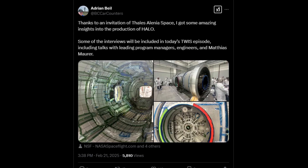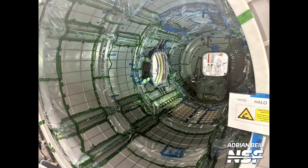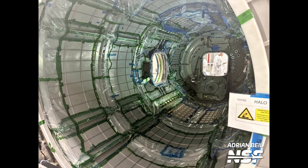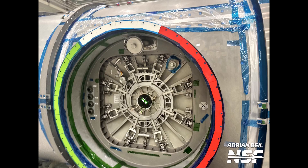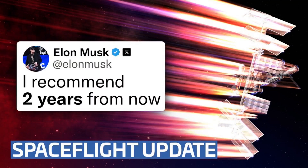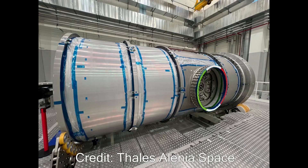Adrian posted a couple of stills on social media showing the current state of the Halo structure. This is the view from the end of Halo that will be attached to the power and propulsion element or PPE via the inner element adapter. We can see on the far end the hatch on the axial docking port is open, and on the left we can see that one of the two radial docking ports doesn't yet have its hatch installed. In the image that Thales Alenia Space posted and this one that Adrian posted, we can see that the other radial port hatch is installed. Once ready, Halo will be transported from Italy to a facility of prime contractor Northrop Grumman's in the Phoenix metro area in the US, where it will be internally and externally outfitted for flight.